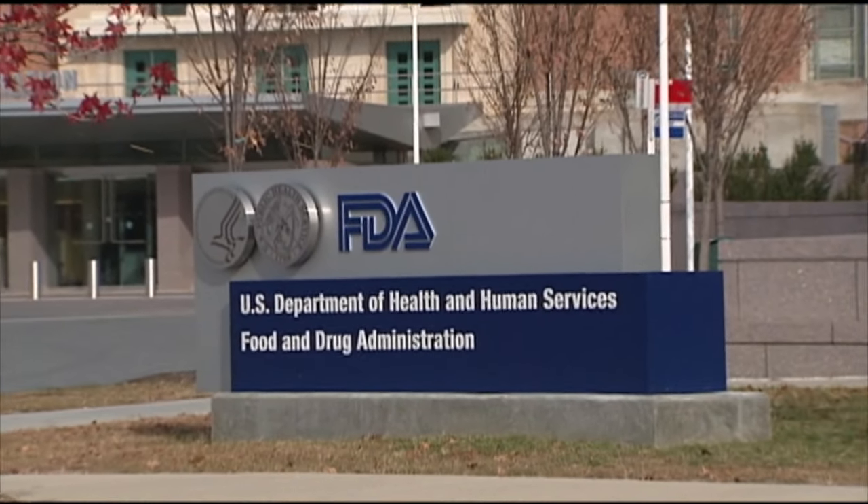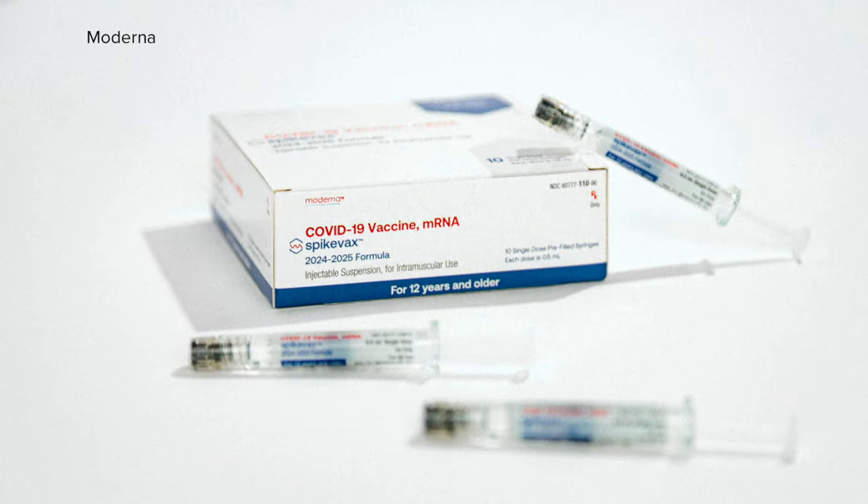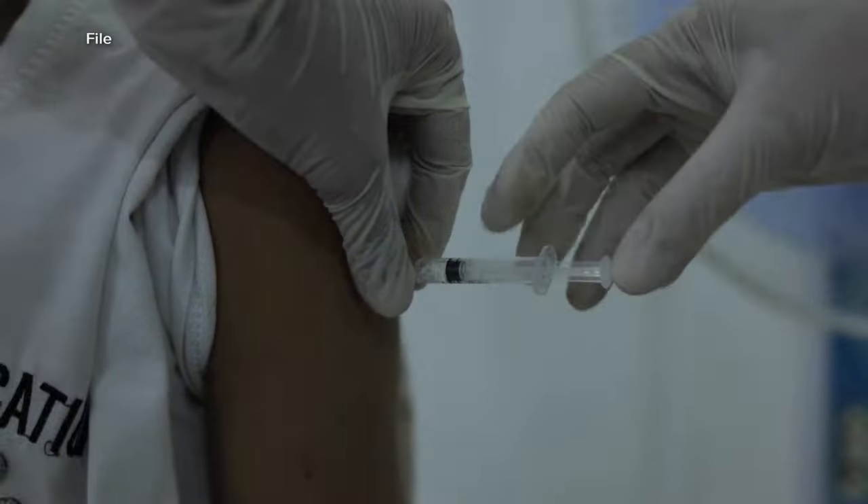The FDA is giving the green light for updated COVID vaccines from Pfizer and Moderna, which have been designed to better protect against the current circulating variants of the virus.